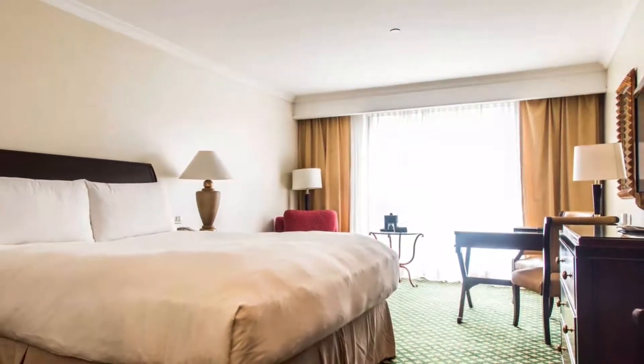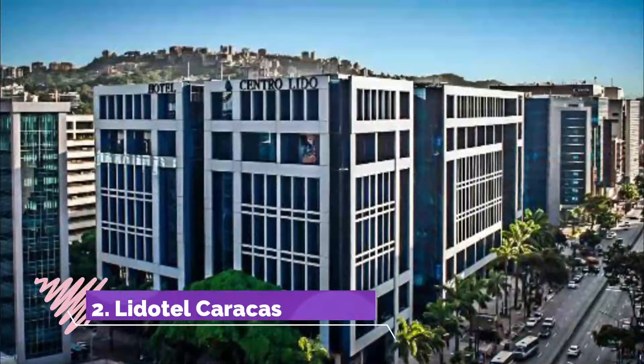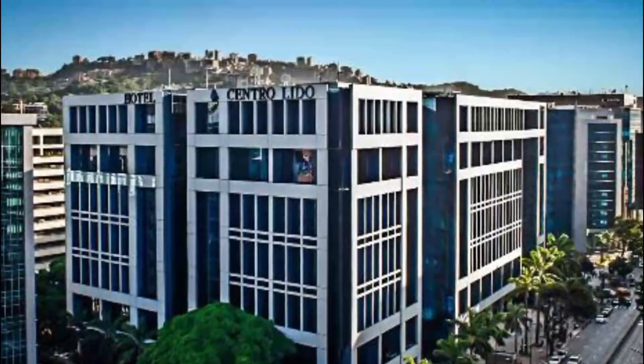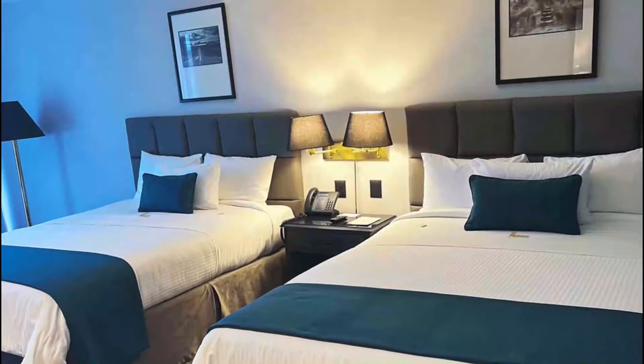Number two: Lead Hotel Caracas. Located in the central Lido financial center, Hotel Central Lido offers modern rooms with free wi-fi and a flat screen TV. Facilities include a gym and a spa.